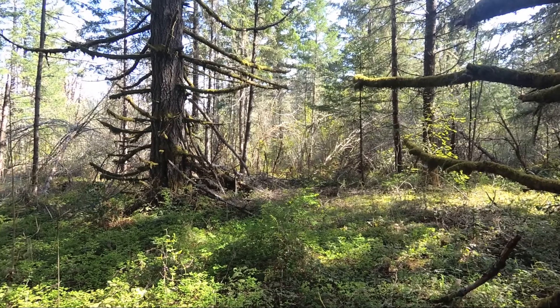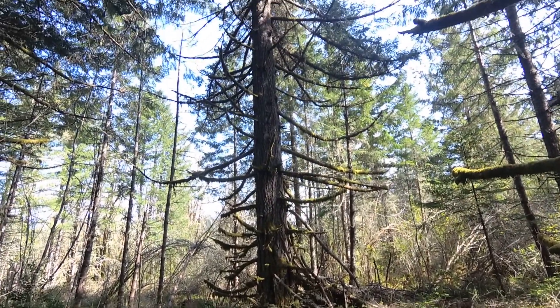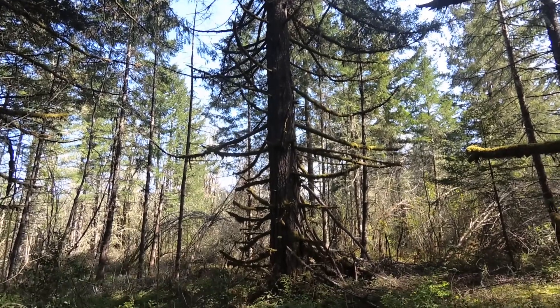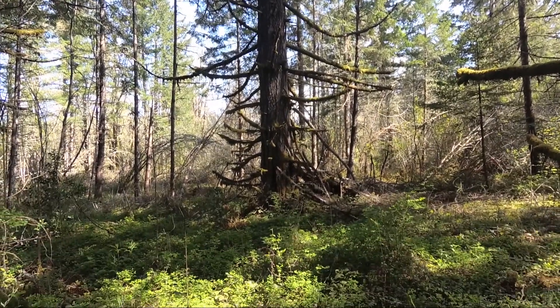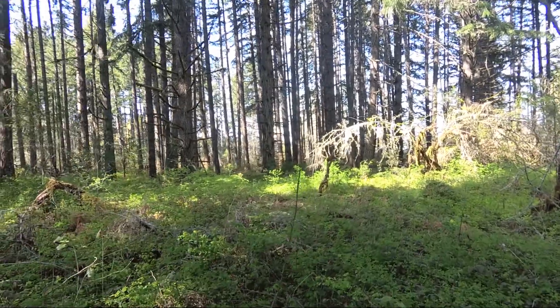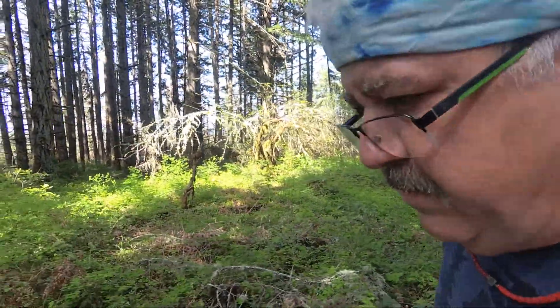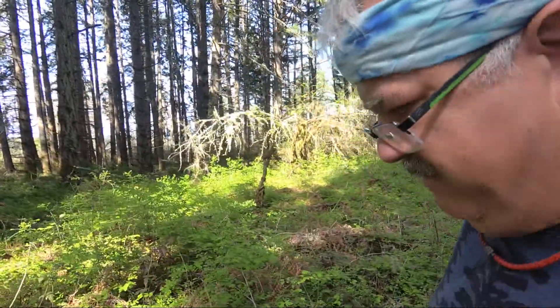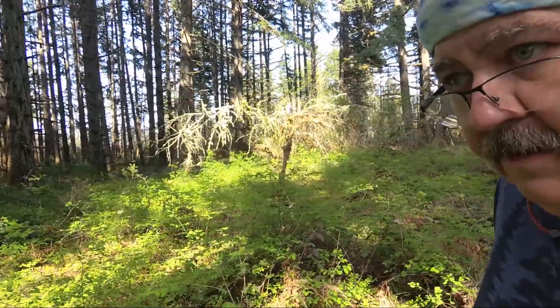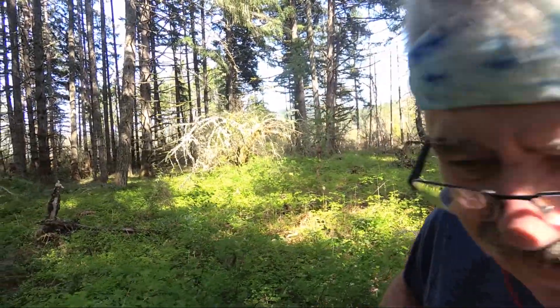This is the other one that we found. And I think after looking at it, I think it's natural. Not too concerned with that one. The other one though, that's over here — the one that I spotted — I don't think is natural. I think something built it, and I don't think that something was human. None of the branches have been cut. They've all been broken and snapped and placed.